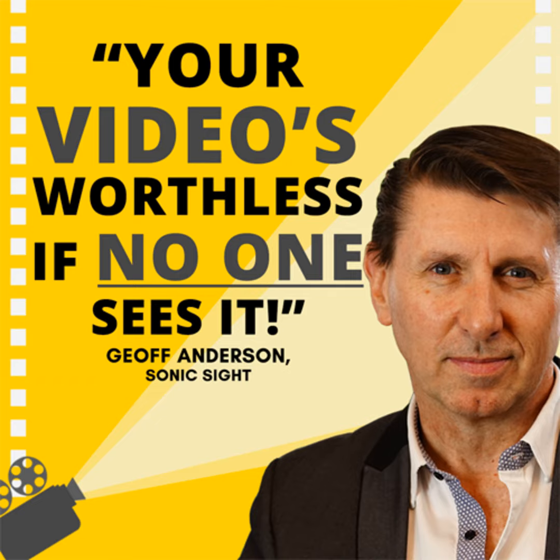Strategically, some of the mistakes people make are not being clear on what their purpose is, what they're trying to achieve. I had someone ring me wanting to film an entire conference with all sessions recorded. But when I asked why, there was a real lack of clarity. What they actually needed was just a short two-minute highlights reel — they realised no one's going to watch those sessions again. So be clear on what your purpose is.